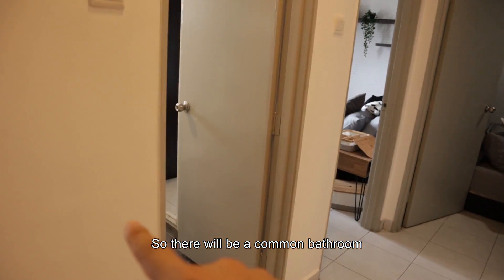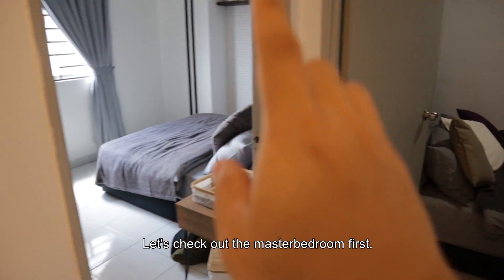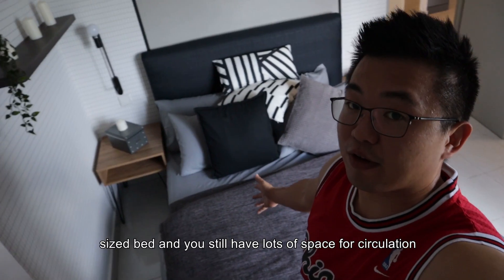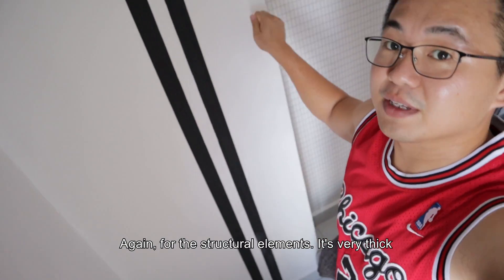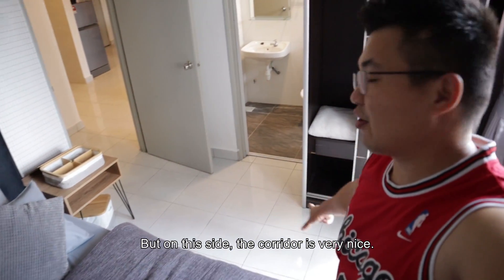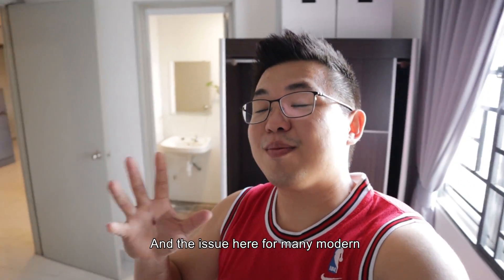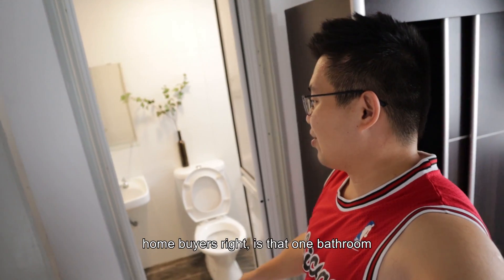There will be a common bathroom, master bedroom, and your smaller bedroom. Walking into the master bedroom — this is a queen size bed and you can still have a lot of space for circulation. The structural elements are very thick so the circulation space is somewhat restricted, but on this side the corridor is very nice. Then you have your wardrobe. The issue for a lot of modern house buyers is that there's only one bathroom.